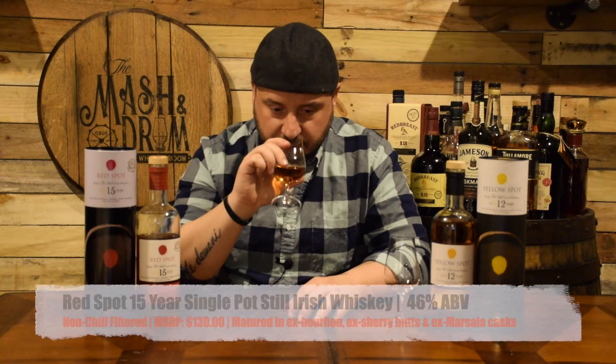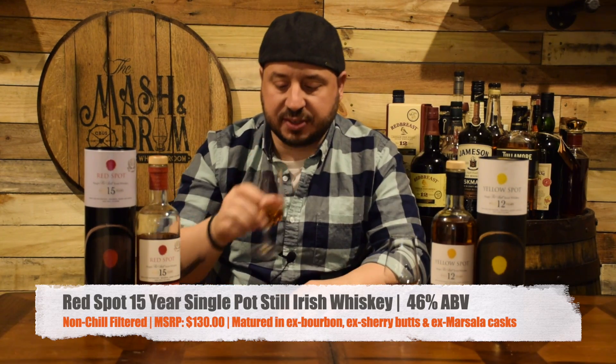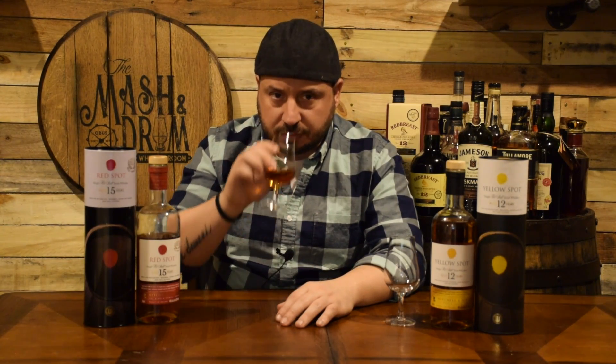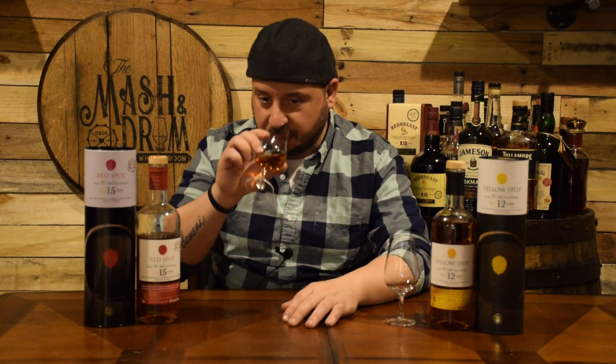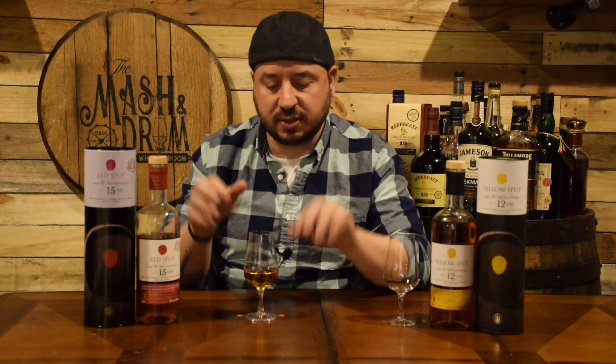On the nose, it is so fruit forward. Each time I go back to it there is a different fruit flavor to be found. The one that immediately jumps out is figs and apples right off the bat. There is an underlying vanilla and caramel sweetness, probably some influence from the ex-bourbon casks. You get figs, some orange peel, orange zest, dark fruits, and raisins. When you really get some air in it and take a deep breath, you get a walnut flavor — a nuttiness from that Marsala wine cask. It's a little hard to find because of the bright fruit notes, but if you dig down deep, it's there and really provides a nice balance.